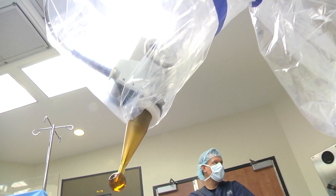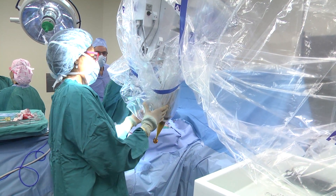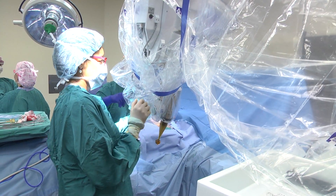This applicator is fitted directly into the tumor cavity within the breast, sparing healthy tissue around it. The applicator is placed at the site of the tumor so we know that the radiation is being delivered where we want it, because that is the site that's at greatest risk for recurrence.